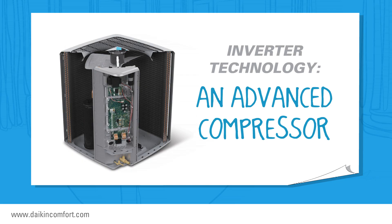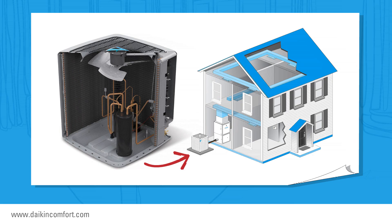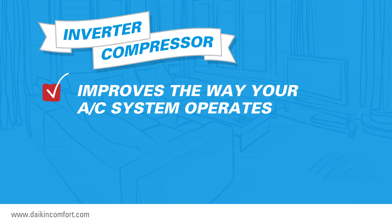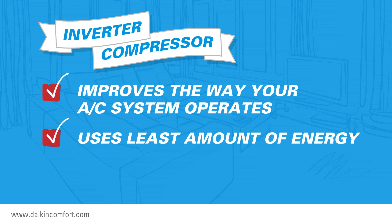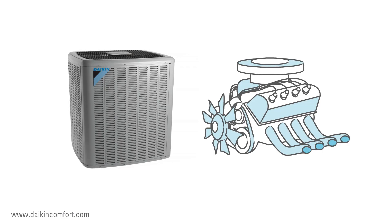The compressor is located in the condensing unit — the unit typically sitting outside your home. The compressor is a vital part of the outdoor unit; in fact, you might call it the engine of the condensing unit. An inverter compressor improves the way your air conditioning system operates to make certain that it uses the least amount of energy to cool your home to the setting you have selected on your thermostat. This can quickly translate into lower utility bills. Let's compare the compressor to the engine in your car to illustrate the benefits of variable speed inverter technology.